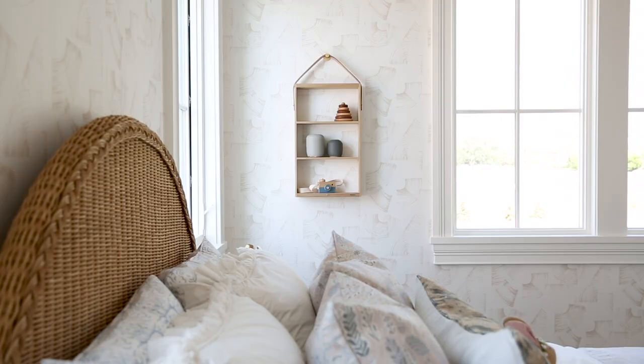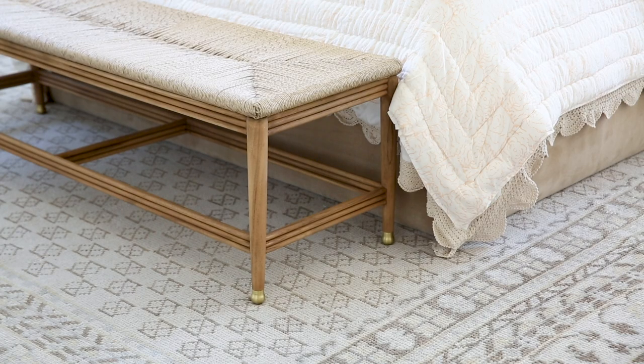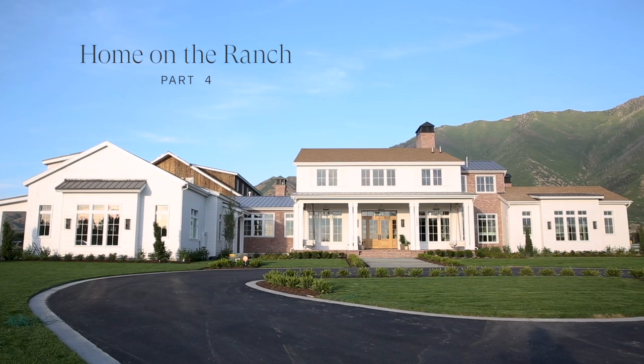All the kids spaces. I'm going to start with the boys bedrooms.